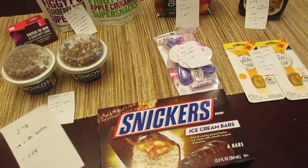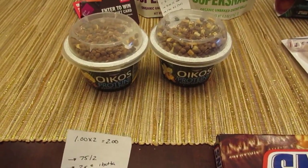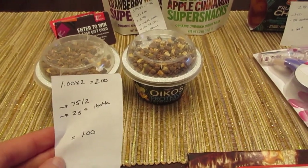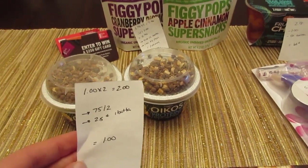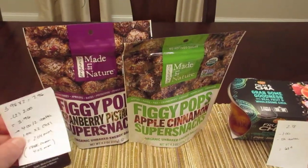The Dannon Greek protein yogurts are a dollar each, so two of them would be $2. The I Bought It app has a 75-cent rebate when you buy two, as well as a 25-cent rebate on any yogurt. So it ends up being a cost of a dollar total, or 50 cents each.